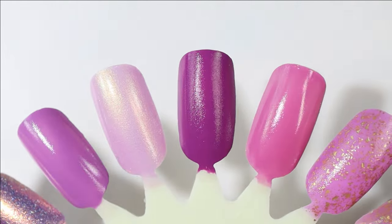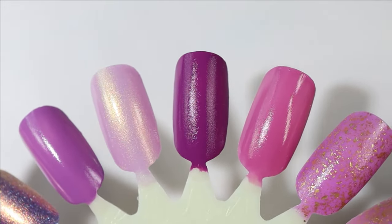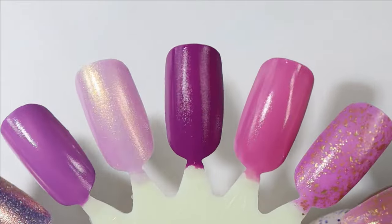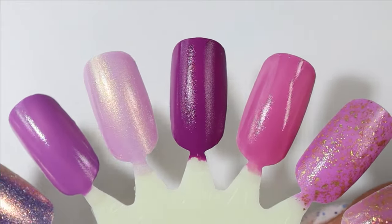I'm very excited to share my swatches of this because it's the one in this collection I was most excited to wear, and I loved wearing it. I paired it with a super fun topper, and it was a two-easy-coater — gorgeous color, again a little bit dark for what I wear in the spring but still beautiful.